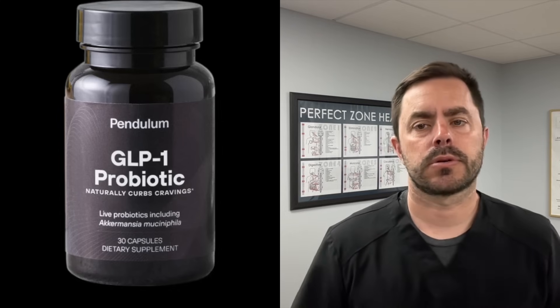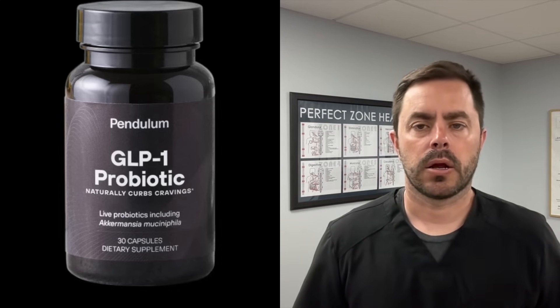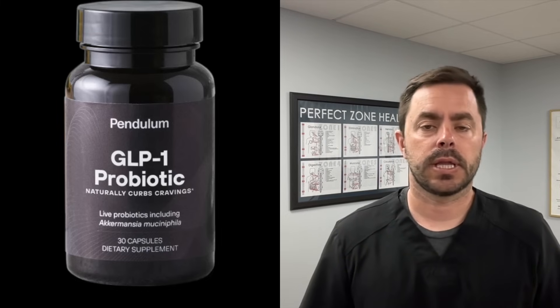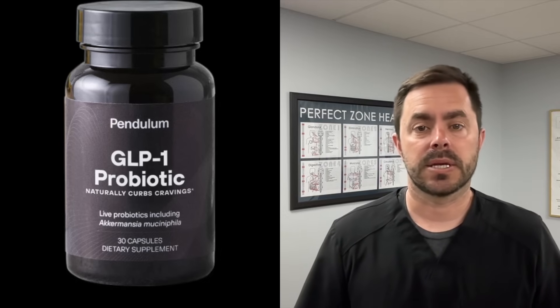Hey everyone, Dr. Bell here. Today we are going to talk about something that has been all over the news and probably all over your social media: GLP-1. You probably know people that are taking a product that affects their GLP-1, or you've heard of celebrities who do it. Basically, what this does is help them lose weight and not be as hungry.